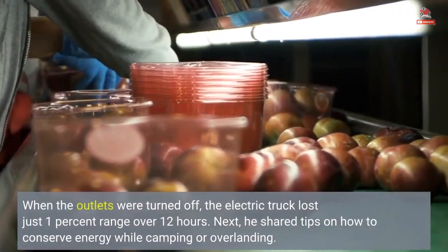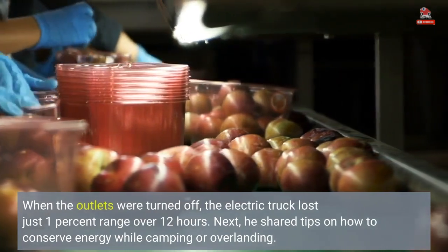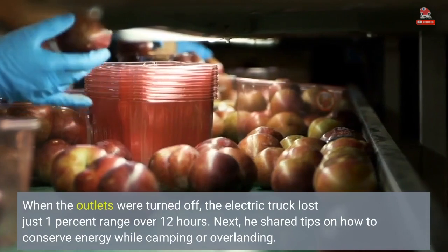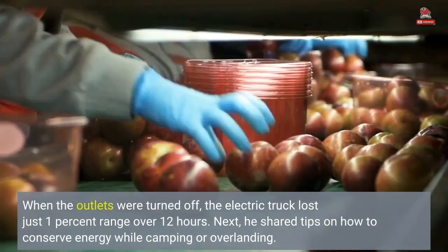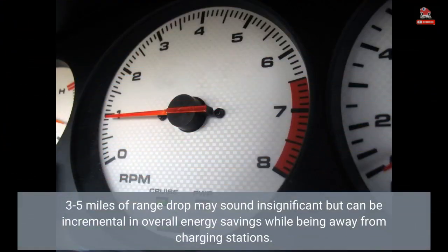When the outlets were turned off, the electric truck lost just 1% range over 12 hours. He also shared tips on how to conserve energy while camping or overlanding. Three to five miles of range drop may sound insignificant but can be incremental in overall energy savings while being away from charging stations.